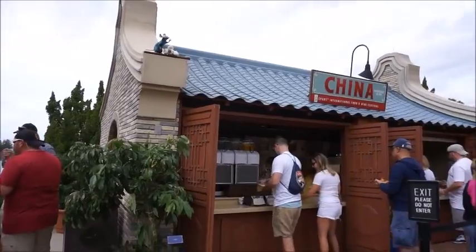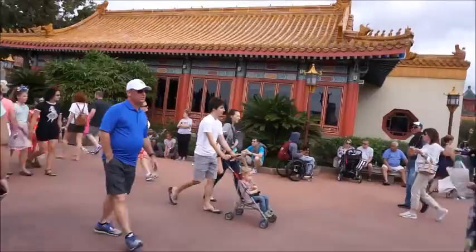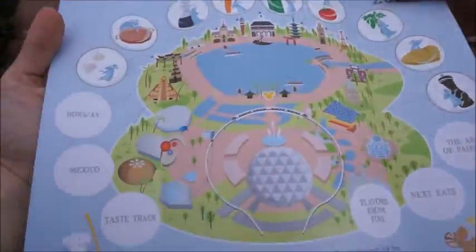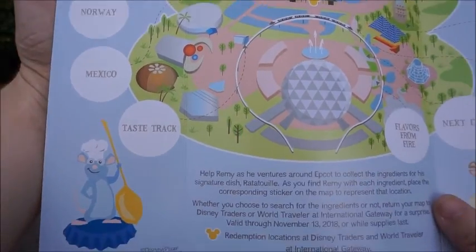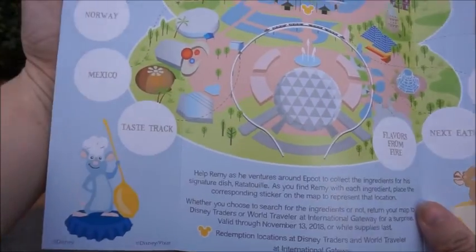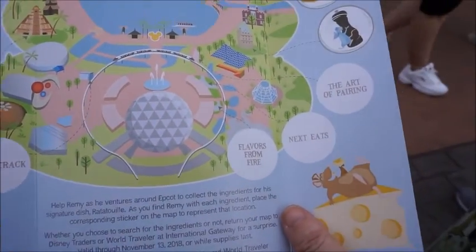We're actually almost done with the pavilions — all we have left is Norway and Mexico — but we still have quite a few to find. A lot of them this year they've incorporated into the side booths, like the Nexty, the Art of Pairing, things like that. We still have about six more.